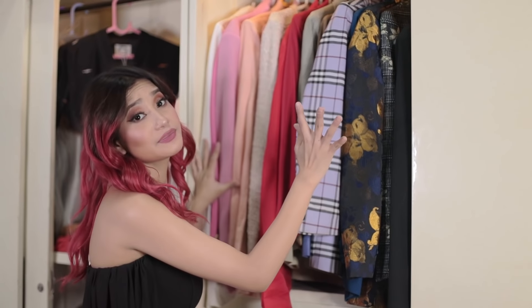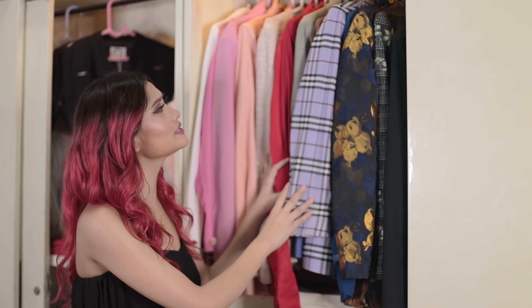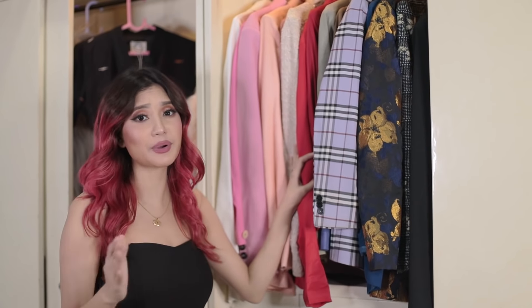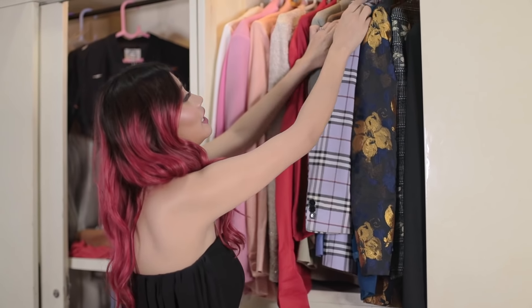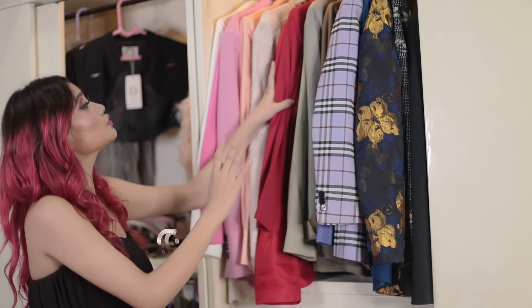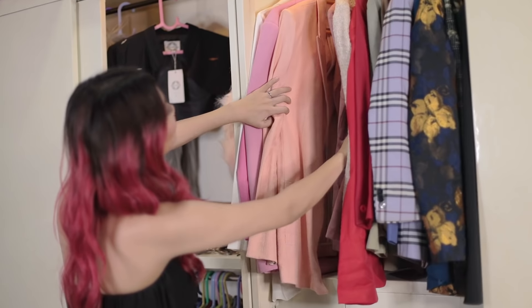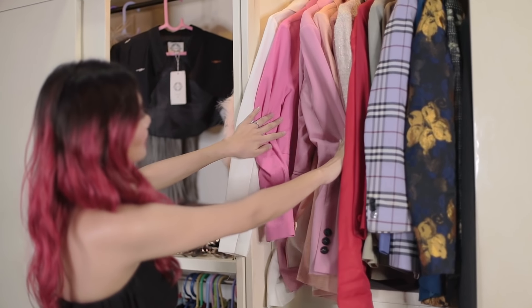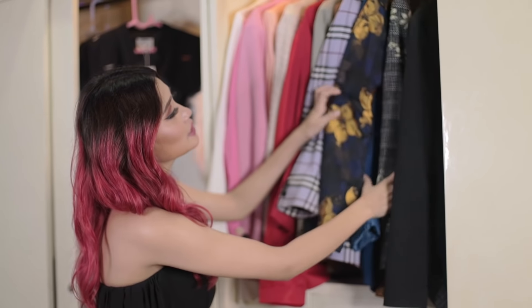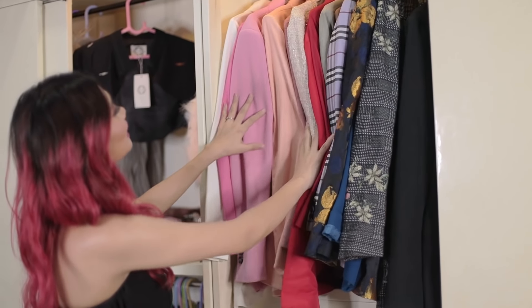Moving on — next here's my suits collection. Here you will find some customized suits by local designers like Dadore and Arbin Tonjom, and I also have a few collections from Thailand, Singapore, Macau, and some from branded labels like Zara and Forever New, as well as from a few online stores.